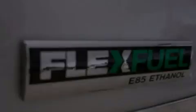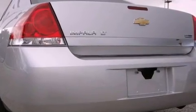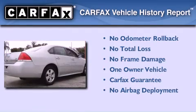With an EPA estimated rating of 29 miles per gallon on the highway, you won't be making frequent trips to the gas pumps. This Chevrolet has had only one owner, and it qualifies for the Carfax Buy-Back Guarantee.